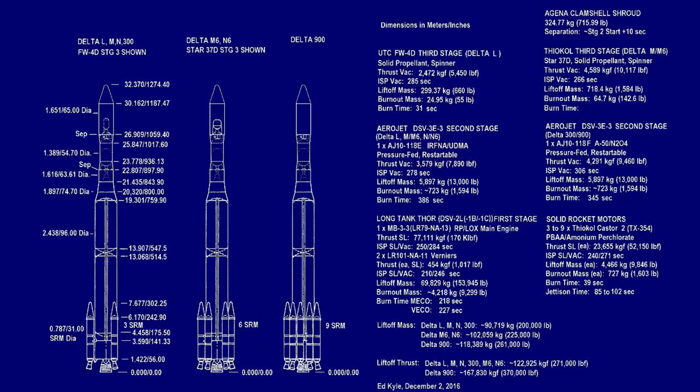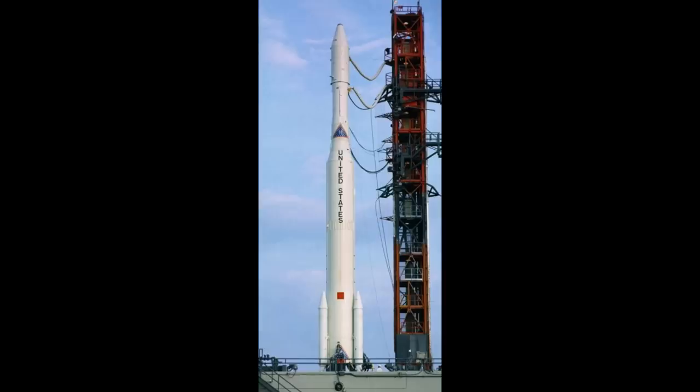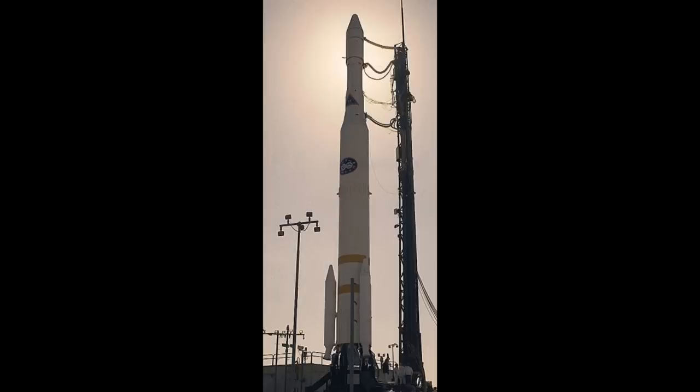Delta-N would be the long tank booster and the Delta second stage but with no third stage. Delta-L added a 300-kilogram FW4D solid rocket motor as a third stage. Delta-M, the most popular variant, flew a dozen times and its third stage was a Star 37 solid rocket motor providing twice the impulse, allowing Delta to deliver over a tonne to low Earth orbit or 350 kilograms to geostationary orbit. The second Delta-M launch in 1968, carrying Intelsat 3, was notable because it was a launch failure, bringing to an end a run of 25 consecutive successful launches — unheard-of reliability in that era.